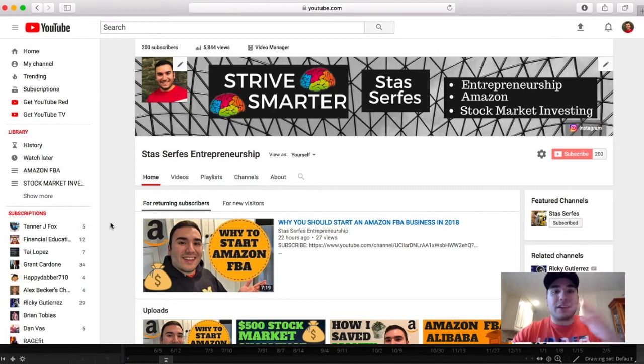What's up everybody? It's Stas here. Welcome back to another video. As you guys read in the title of this video, I just wanted to go over the top stock that I'm watching right now in February of 2018.